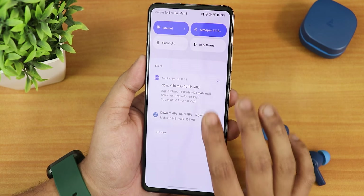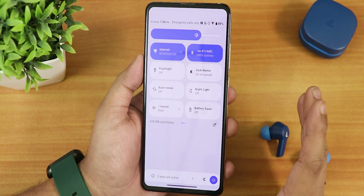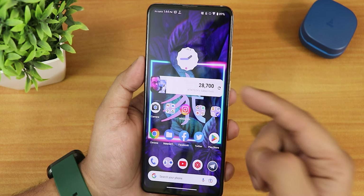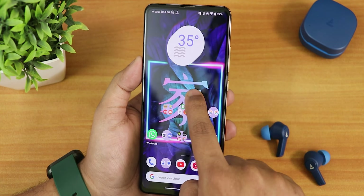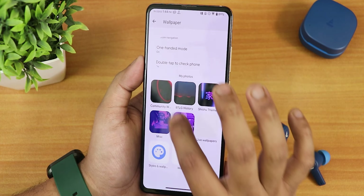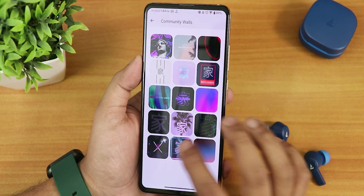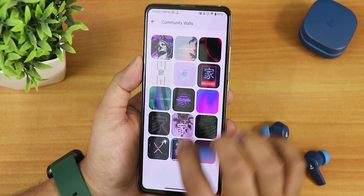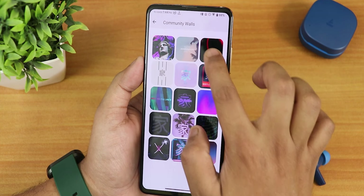To the left of the home screen we get Google's Discover page, which is a smooth experience. Swiping up opens the app drawer and swiping down opens the quick settings panel. In light theme the quick settings panel stays white, which I like. The Bootleggers community wallpapers offer multiple beautiful options — Bootleggers definitely has some of the most unique wallpapers I've seen.